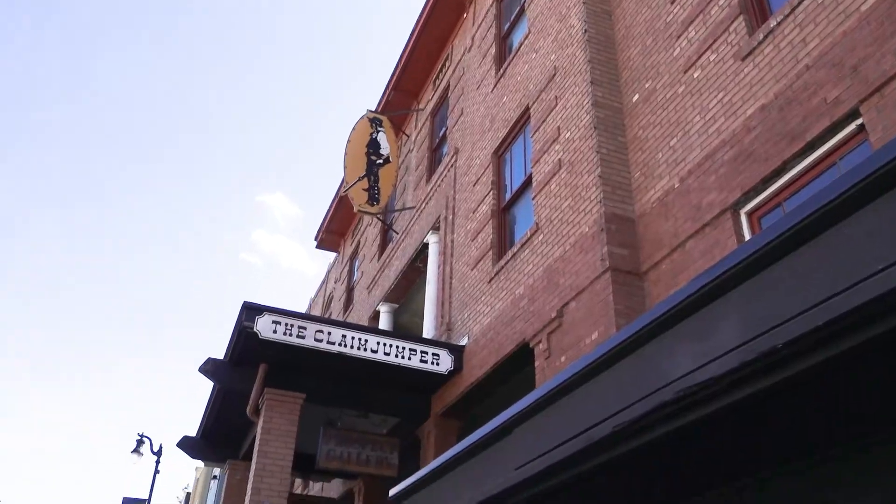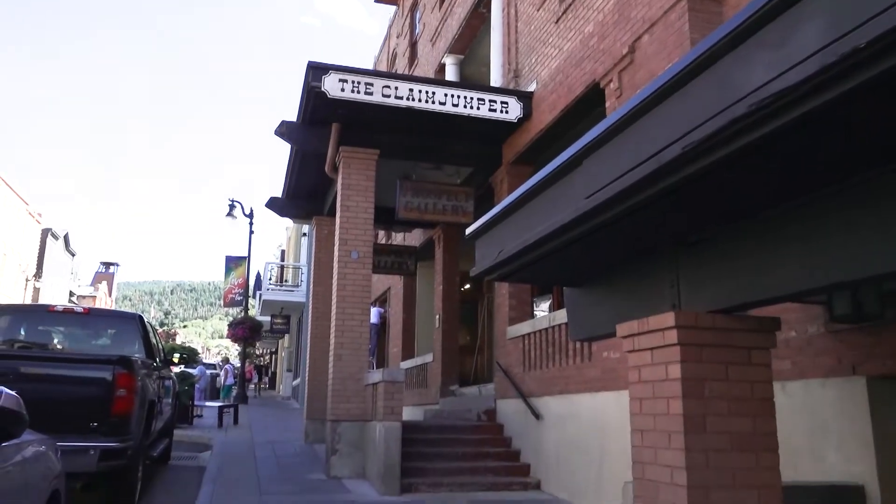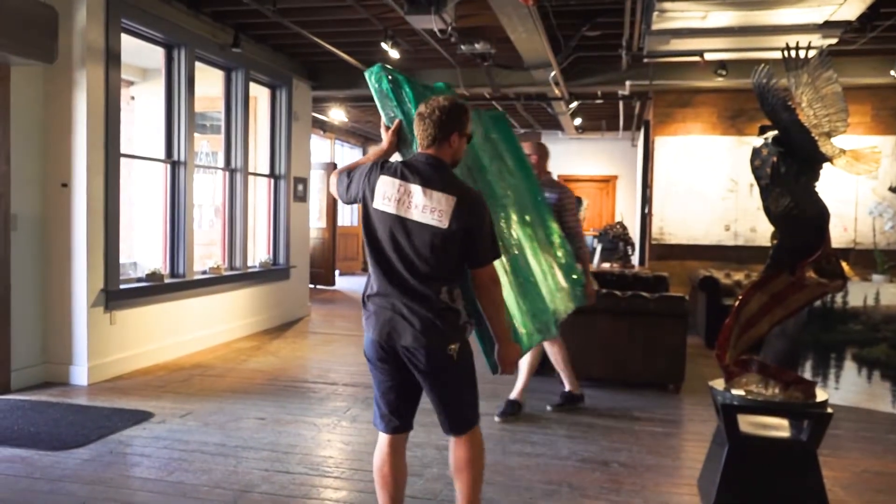I'm Colby Larson with Prospect Gallery, located in the historic Claim Jumper building. We're right in the middle of Main Street — a big, large building with a large space here.